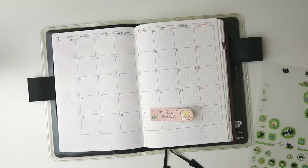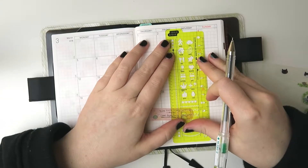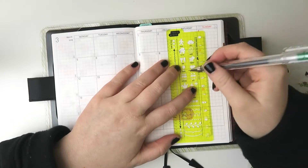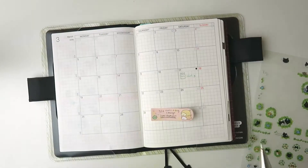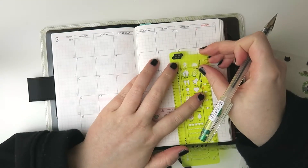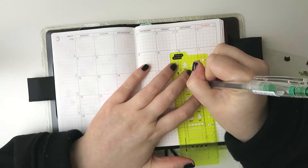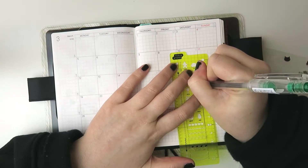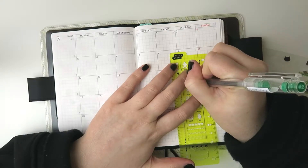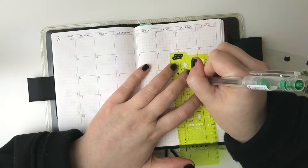On the 17th, that is my aunt's birthday, so I'll go ahead and put the little birthday icon. I also have to deal with my student loans on this day as well, so I'll make a little memo icon here. I feel like this green color doesn't really write as smoothly as some of the other colors, which is probably why I don't use this one very much.